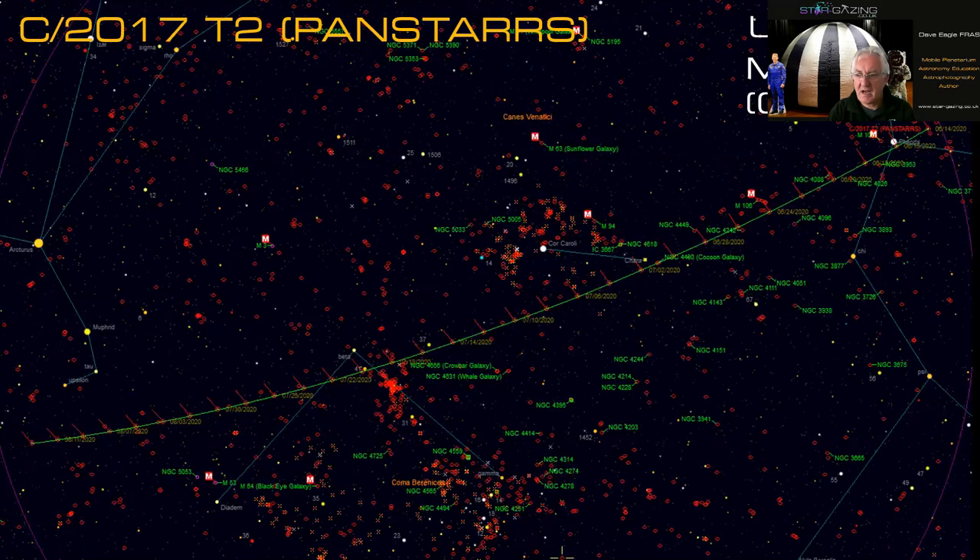Comet C/2017 T2 PanSTARRS is actually within the bowl of the Plough right now — it's in outburst and has brightened really quickly over the past week or two. It's heading southeast past Canes Venatici and into Coma Berenices, north of the main galaxy cluster. By mid-July this is where the comet will be. How bright it will get we really don't know — being an outburst, it may just outburst and fade, or continue to brighten.